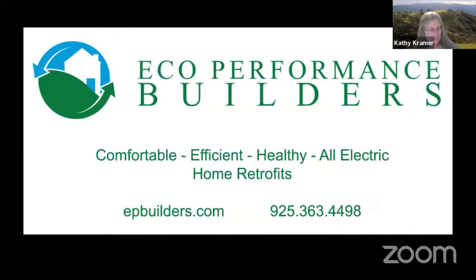Mike and I worked with Eco Performance Builders to have our heat pump installed and we were very pleased with their work. Eco Performance Builders is a home performance and electrification company supporting this year's tour as a sponsor. They design and install heat pump heating and cooling systems, heat pump water heating, air quality systems, insulation, and home sealing. You can contact them at ecoperformancebuilders.com or call 925-363-4498.